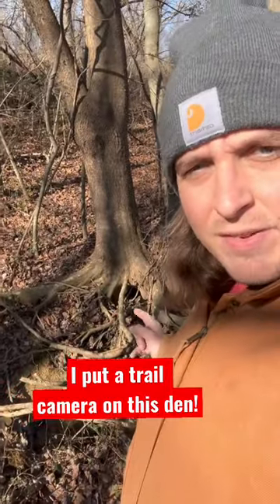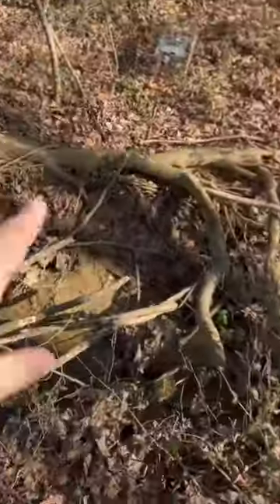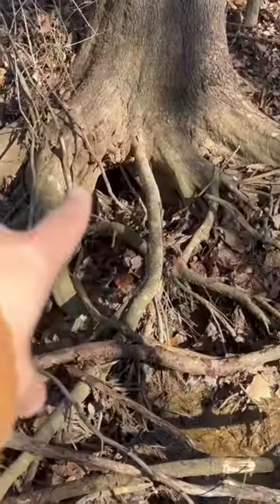Trying to figure out what, if anything, is living in this den. We put a trail camera directly on it and we've even stuck our phone up in the den. The trail camera has not been checked for a few days, so we're gonna go ahead and check it right now. Let's go see what we got.